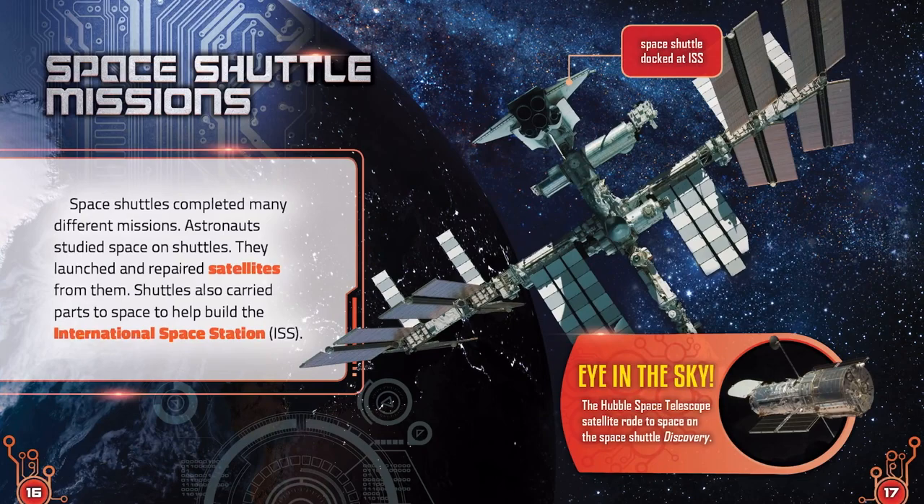Space Shuttle Missions. Space shuttles completed many different missions. Astronauts studied space on shuttles. They launched and repaired satellites from them. Shuttles also carried parts to space to help build the International Space Station, or ISS for short.